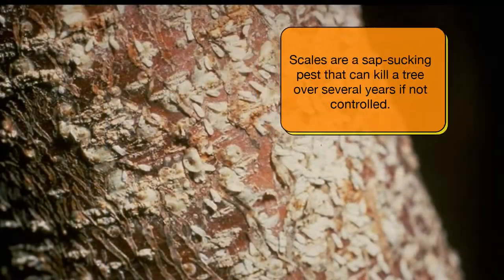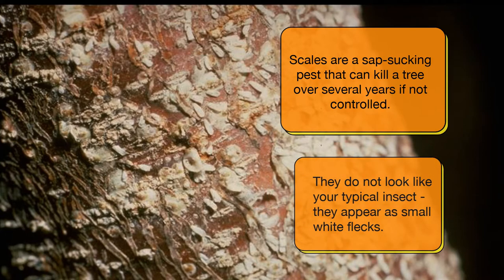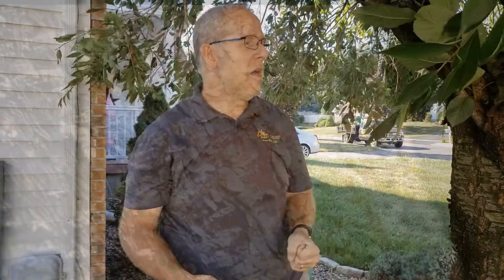It's very easy to see when you know what you're looking for. With 30 years in the business, I've kind of become accustomed to — hey, it's August, let's look for scale on cherry.